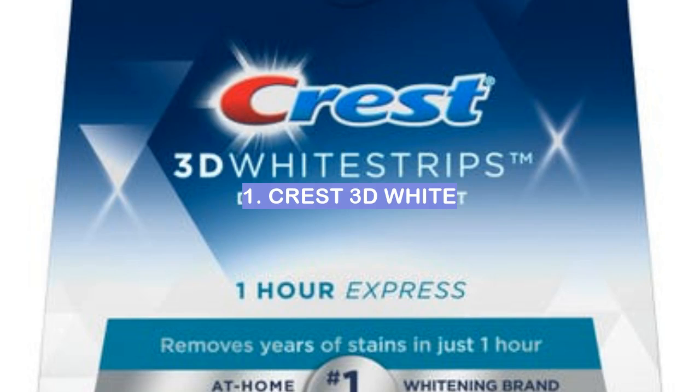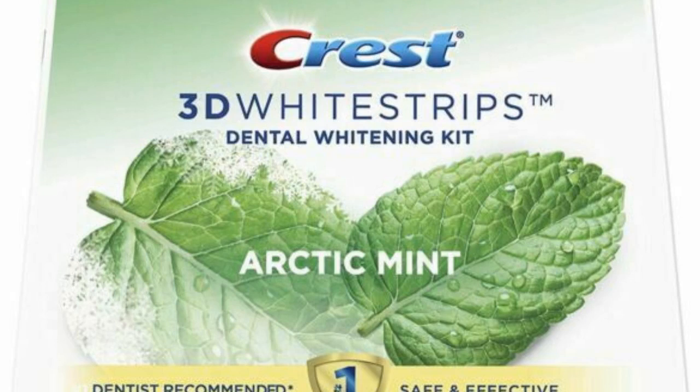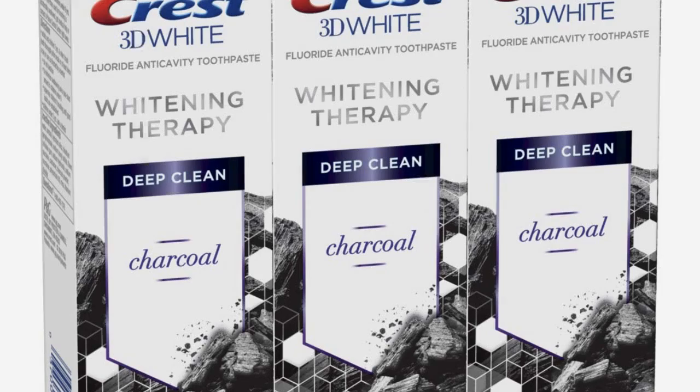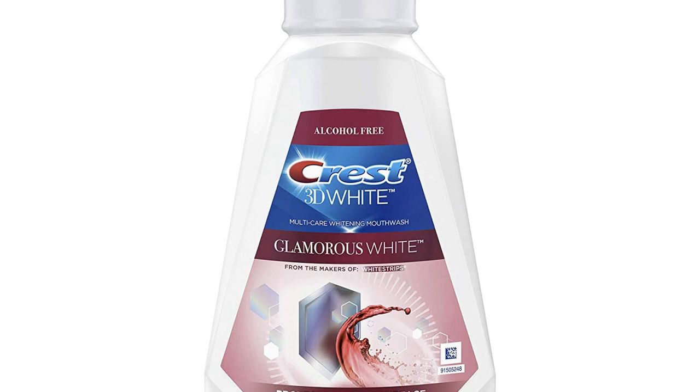Number 1: Crest 3D White. Crest 3D White is one of the most popular toothpaste brands for whiter teeth. It is affordable and easy to find in stores. It contains fluoride to help prevent cavities and has a refreshing mint flavor. Many people see a difference in the whiteness of their teeth after using Crest 3D White toothpaste.